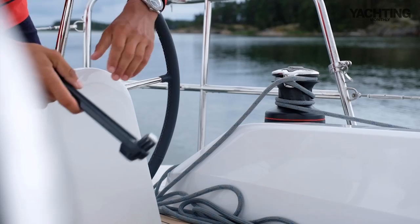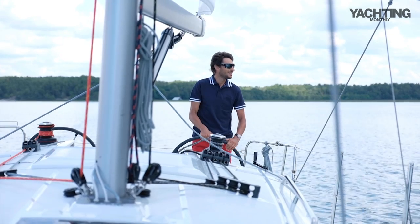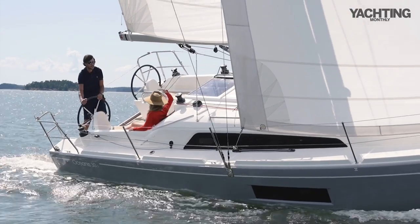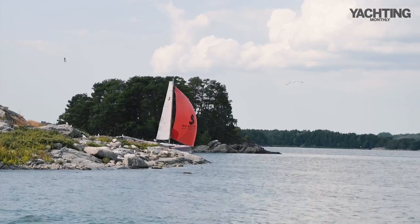Hi, I'm Theo Stocker for Yachting Monthly and I'm here at the South Coast Boat Show in Southampton. We're going to have a quick look at the Beneteau 30.1 that's just behind me. It's a boat that we tested two or three years ago and we absolutely loved at the time, so I thought I'd take the opportunity to step aboard and show you around.